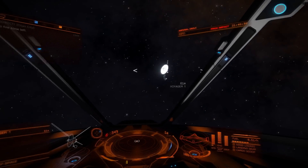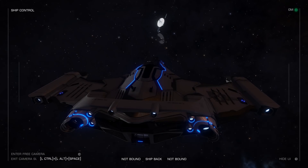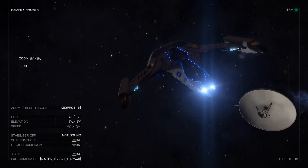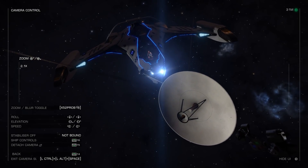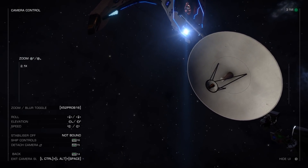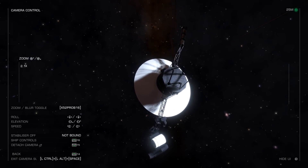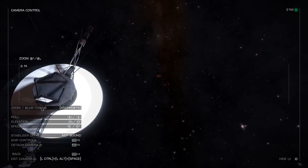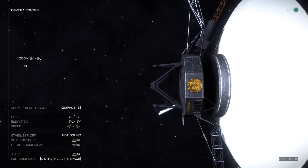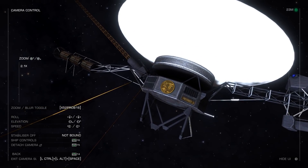Voyager 1 carried with it a record, and you can turn up the sound and hear the messages. Hello, everyone — we are very happy that you have time to come here to play. Thank you very much. Good to see you!